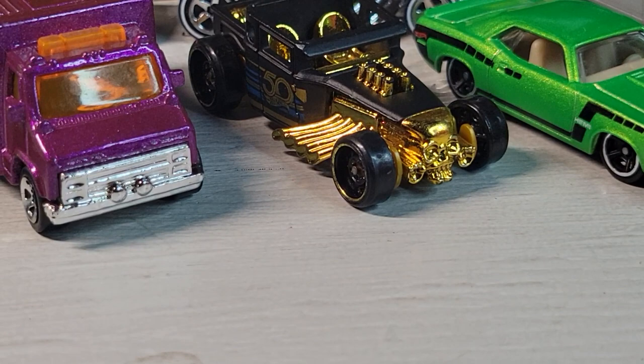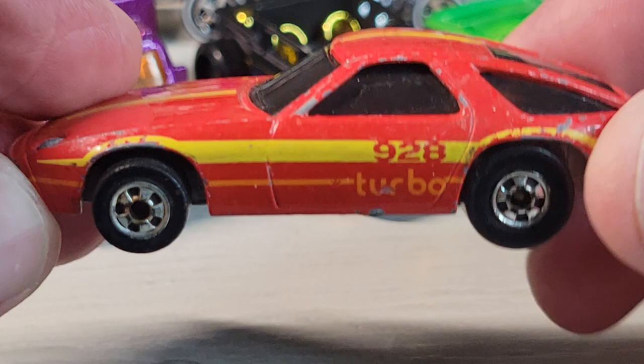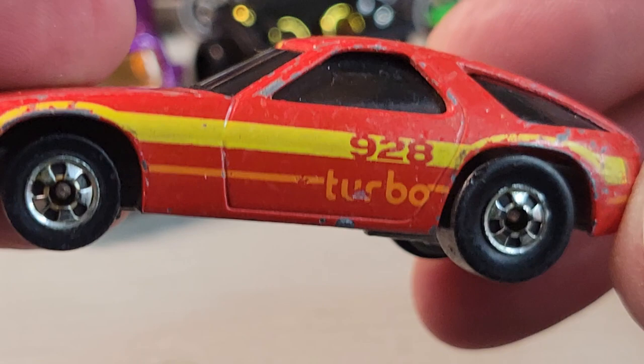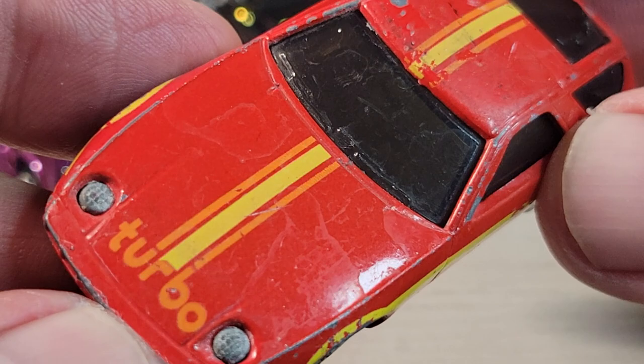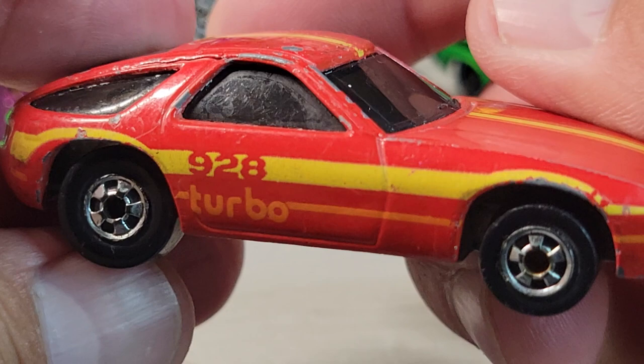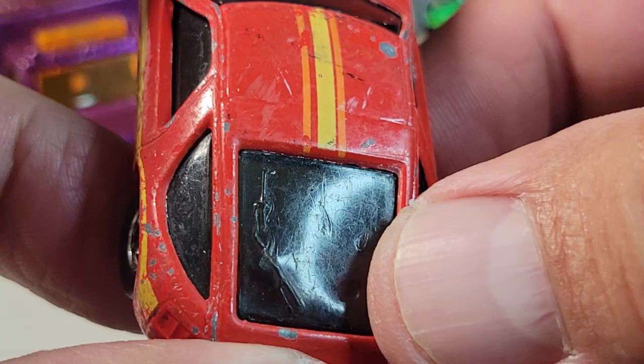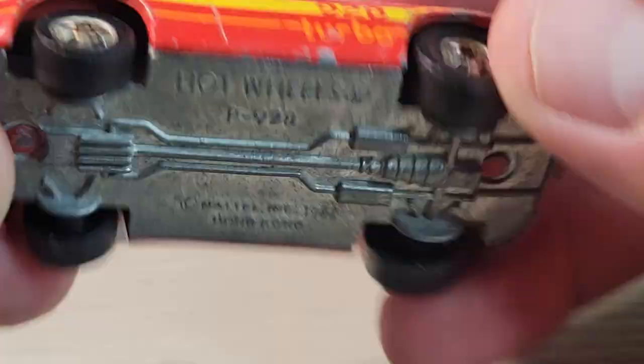Up next is this one — the P928, made in Hong Kong, 1982. This one's in good shape — it's going to replace the one I have in my case. Found it in a bag at Savers. The tampo's pretty good on that side, the window's a little dinged up, but it's in way better shape than the one I have.